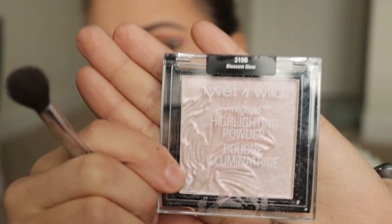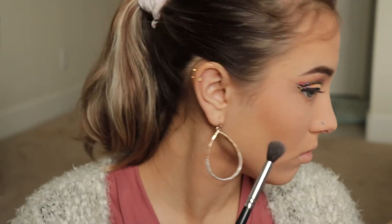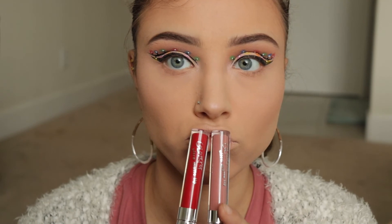And then I'm taking my Tarte Bronzer and I'm bronzing up my face, as well as a Sweat and Wild highlighter, and I'm just highlighting my face. I highlighted my cheekbones, my nose, my forehead, the inner corners of my eye, and my eyebrows.